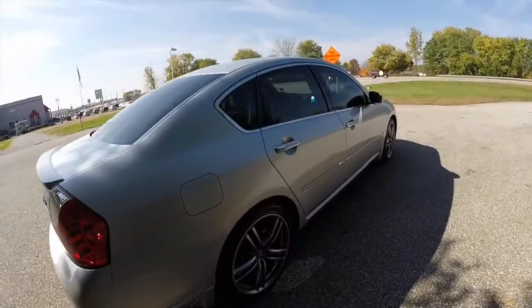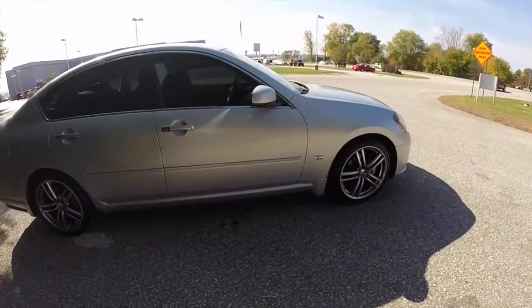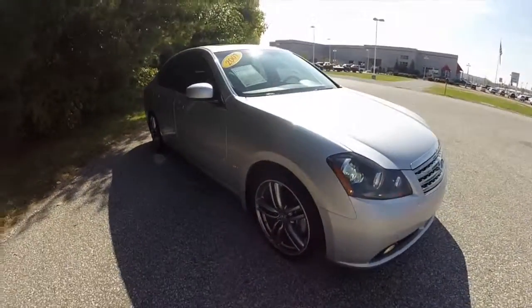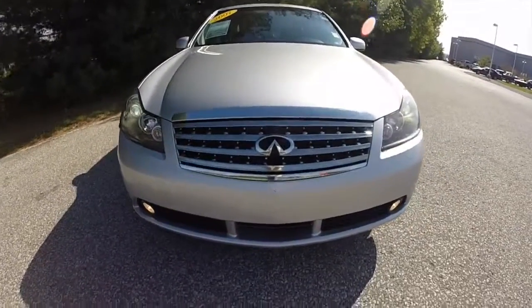This concludes our quick walk-around look at this 2007 Infiniti M45 Sport. If you have any questions or would like to see this vehicle, please contact our showroom — our friendly sales staff would be more than happy to answer any questions you may have. And as always, thanks for watching.